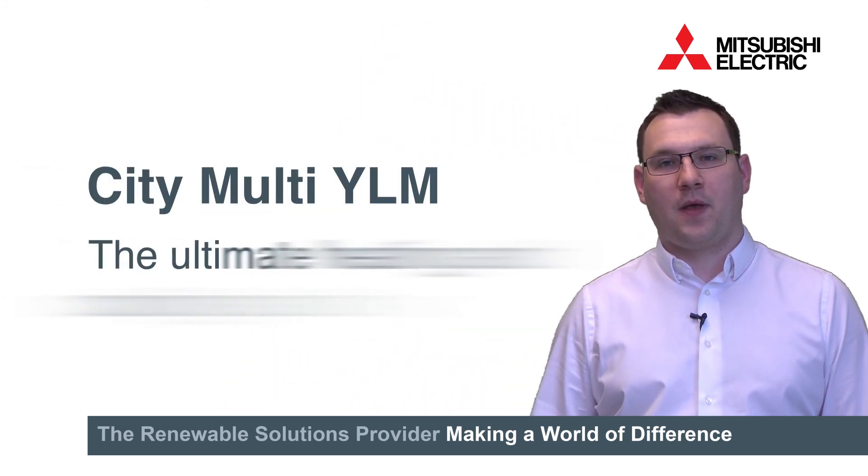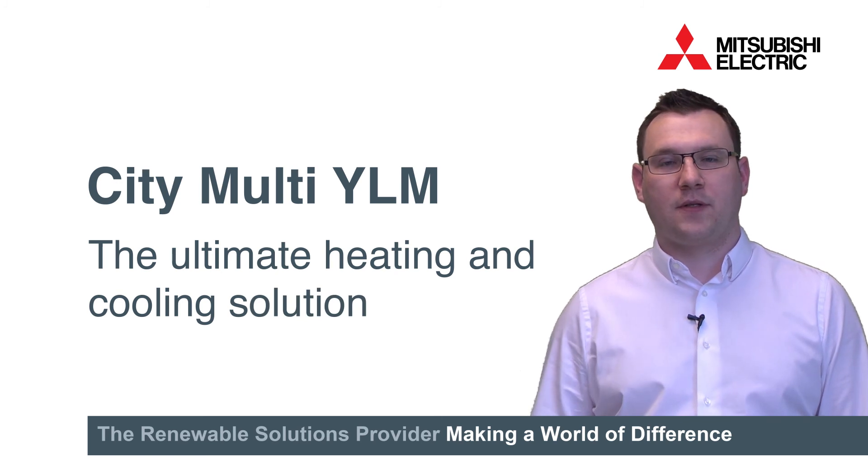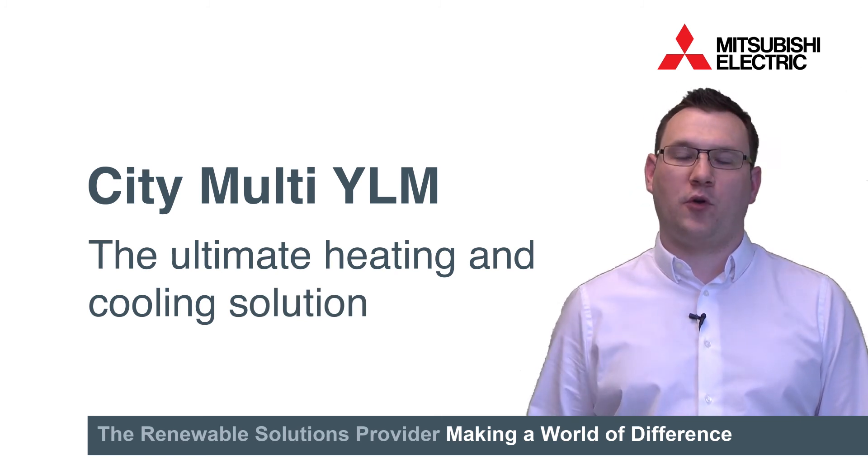Hi, my name is Mark Grayston from Mitsubishi Electric and I'm going to talk to you today about City Multi YLM, our pioneering new VRF product that we see as the ultimate heating and cooling solution for your building.